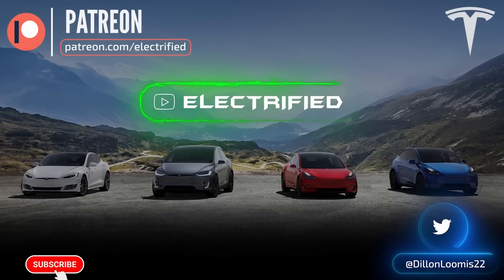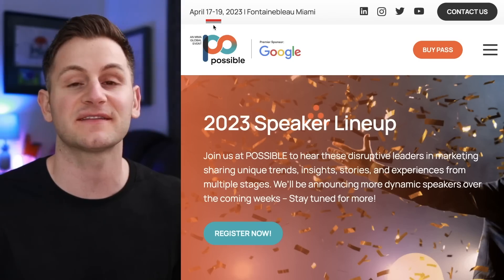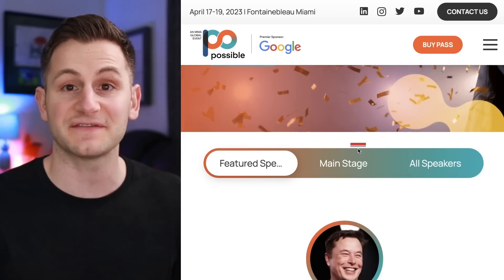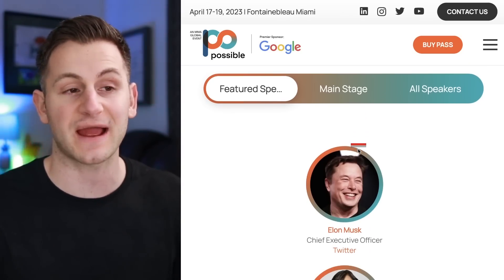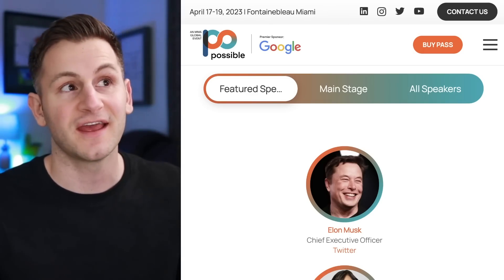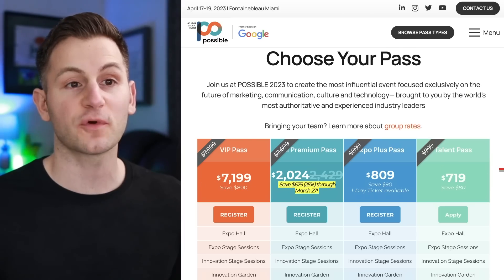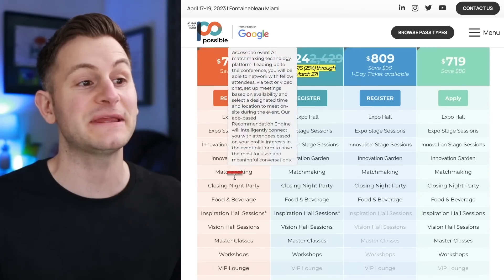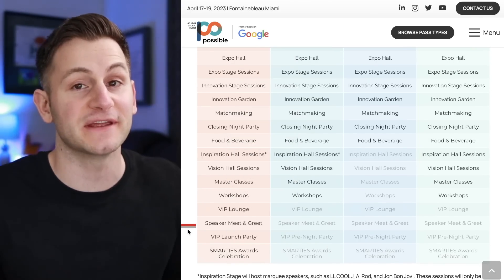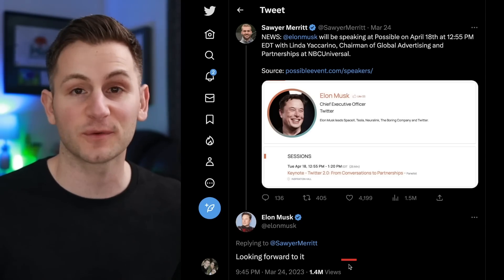First up today, Elon Musk is set to speak at the upcoming Possible conference, April 17th to the 19th in Miami. No word on if this will be live streamed or not — as we get closer I will keep an eye out. This is essentially a marketing conference, and if you're in the area or willing to travel, here are the rates for different passes. Just FYI, the VIP pass for $7,200 does have a speaker meet and greet. You can find this below. On Twitter, Elon said, looking forward to it.